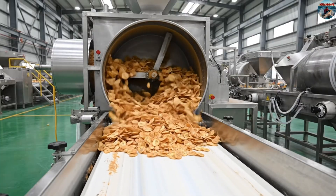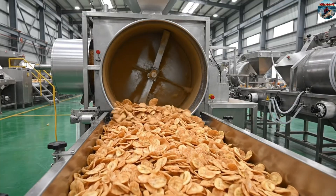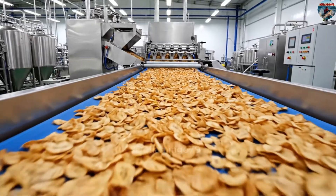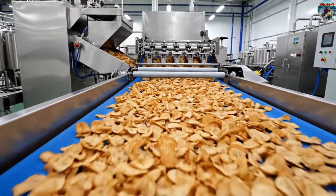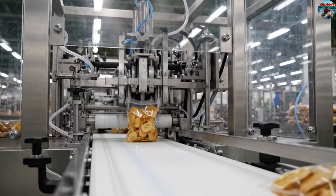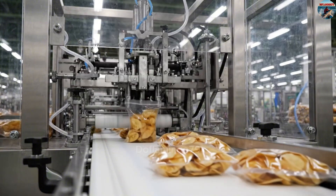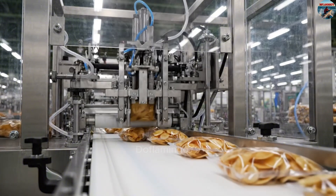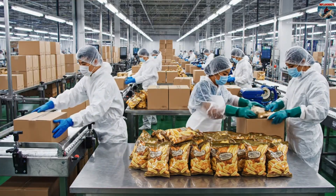After frying, the bananas are cooled and transferred to a seasoning mixer. Some facilities also use a centrifugal machine to remove excess oil and dry them completely. Finally, the banana chips are packaged and shipped for consumption.